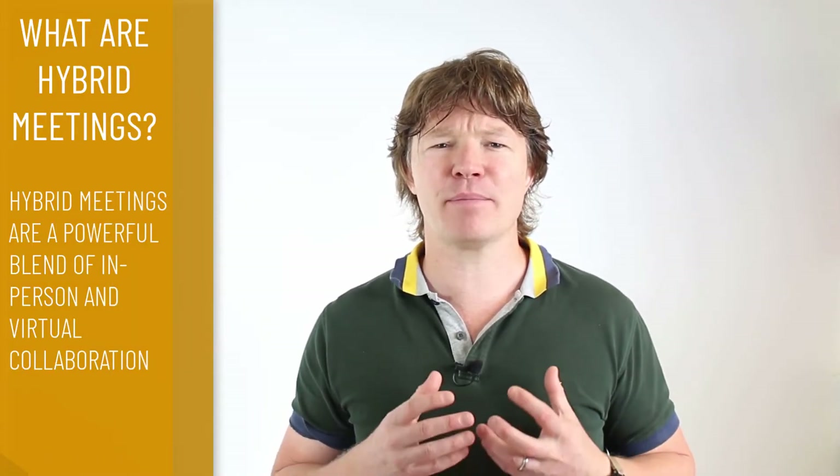What is a hybrid meeting? Before we get started, let's quickly define what a hybrid meeting is. Hybrid meetings are a powerful blend of in-person and virtual collaboration. They are characterized by attendees joining both in person at the office as well as people who join virtually by video call or by dialing in on a regular phone. These types of meetings have become extremely popular, particularly as a way of connecting remote working staff with their office-based colleagues.